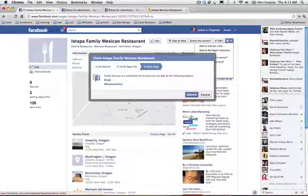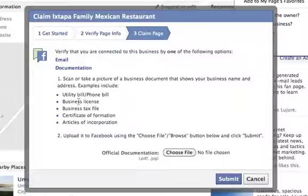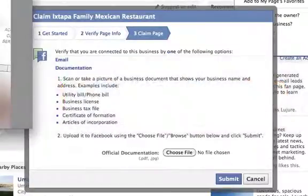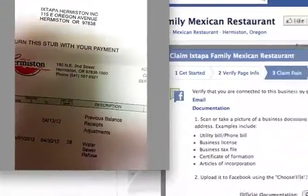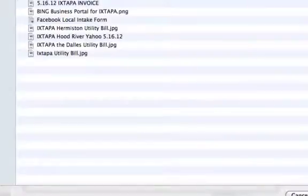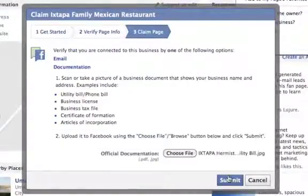We can't claim it with the email because my personal email is different than the email set up for Xtapa Mexican Restaurant. But we can do it through documentation — basically they're asking for a business document that shows your business name and address, such as a utility bill or phone bill, and uploading it. So I have a document here which is a utility bill, and it clearly shows the address of the business. We're going to upload this file — here it is, Xtapa Utility Bill — open, and we're going to submit.